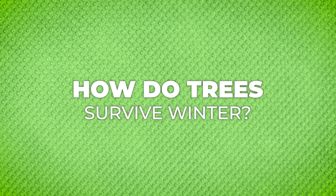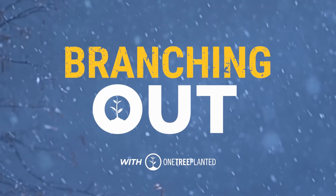Hi, Steph here with One Tree Planted, and today we're branching out our knowledge. Let's dive into how trees survive winter in 60 seconds or less.